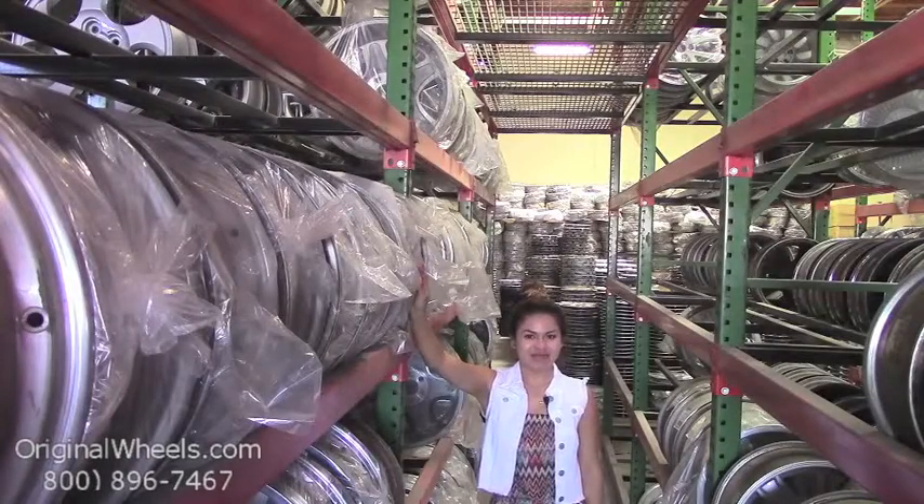Hey everyone, it's Veronica from OriginalWheels.com and obviously, since you're watching this video, you are in search of factory original Ford Windstar wheels.